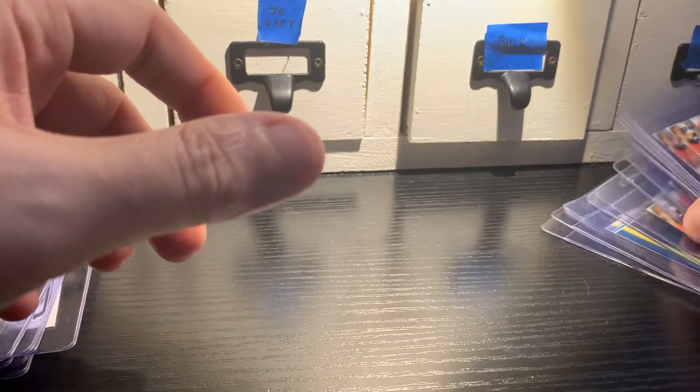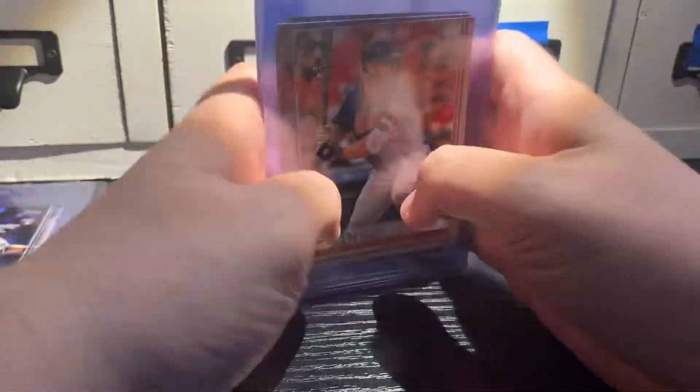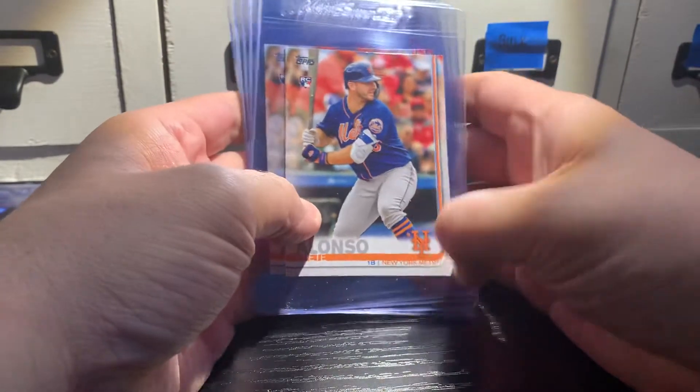The Alonzos did better than the Eloys. I got one, two, three, four, five, six, seven, eight Alonzos that I think will grade a 10. So not sure how these cards are going to fare overall.